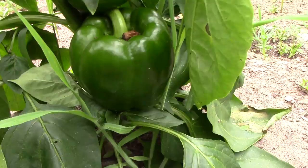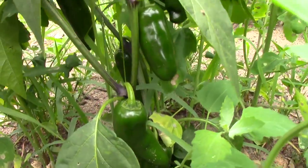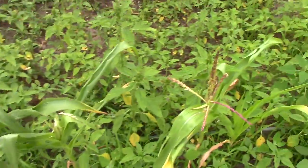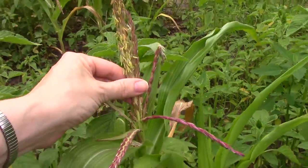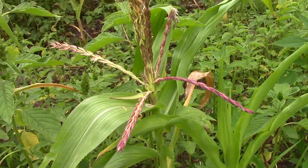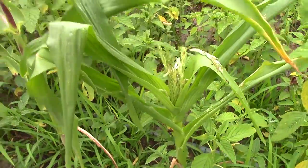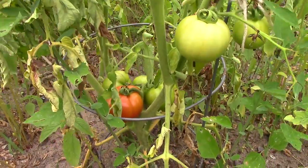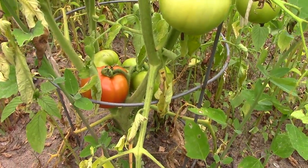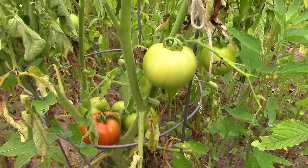I have some nice green peppers and very nice jalapenos growing as well. I have corn, but it's not doing very well — it's only about two and a half feet tall and it's already got the tassels out, so that's kind of a bust. My tomatoes are doing okay, but this is a smaller variety, not getting very big, though there are tomatoes coming on.